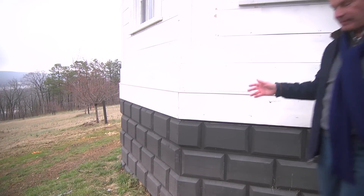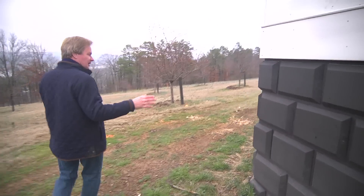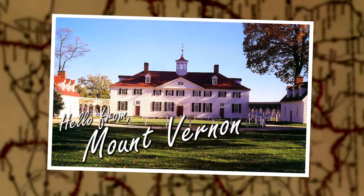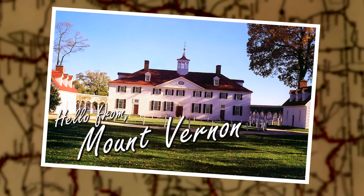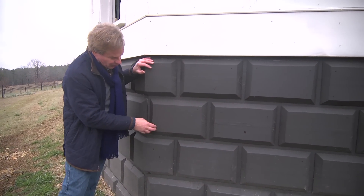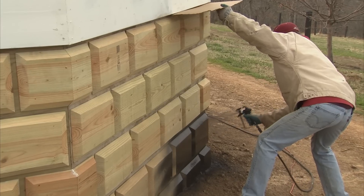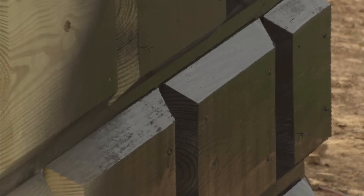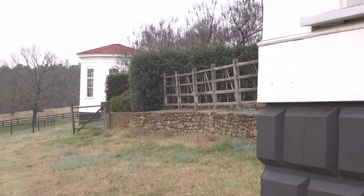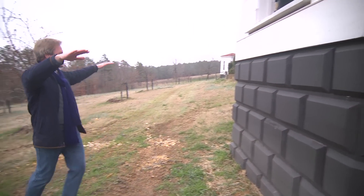Come around here to the back — I want to show you how this thing is constructed and some of the design details. On a trip to Mount Vernon, I noticed how George Washington had done these wood blocks to make it look like stone. So I did this brown foundation with these wood blocks, wood-screwed into the base here, so it makes this wooden structure look like it has a more solid foundation.